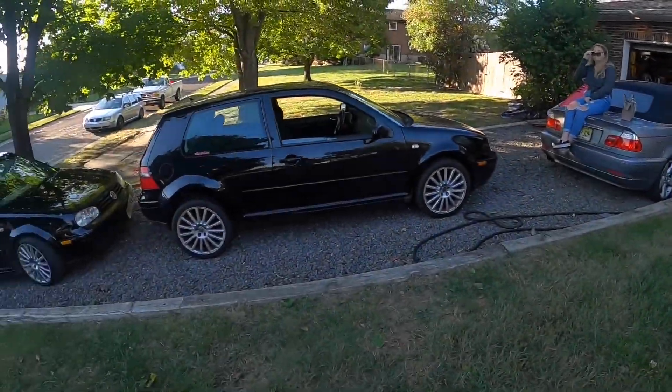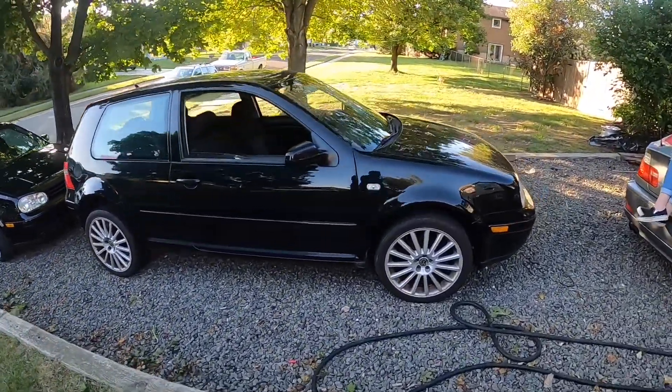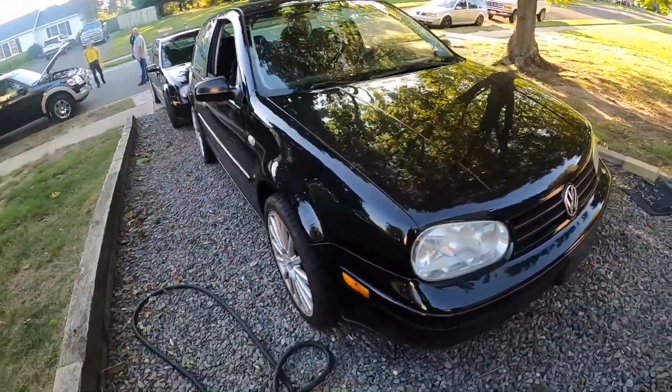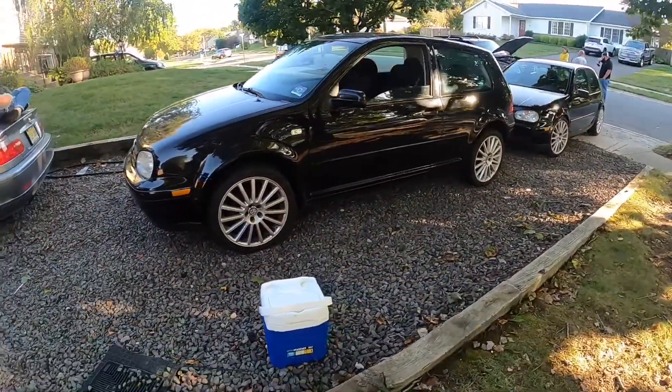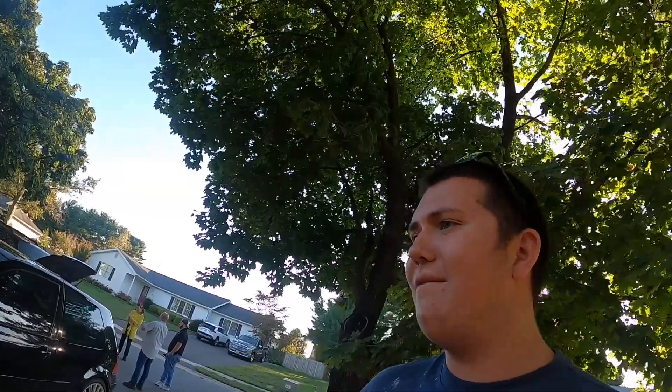Picking up a couple days later — it was raining. Here is the new Mark 4 1.8T, pretty clean. It needs a shift linkage adjustment and a new bushing, so I'm going to order the bushing, swap the wheels, put Long Beaches on it, maybe swap some panels, and then post it for sale for double what I paid. I'm waiting for it to warm up to temperature so I can give you some revs.